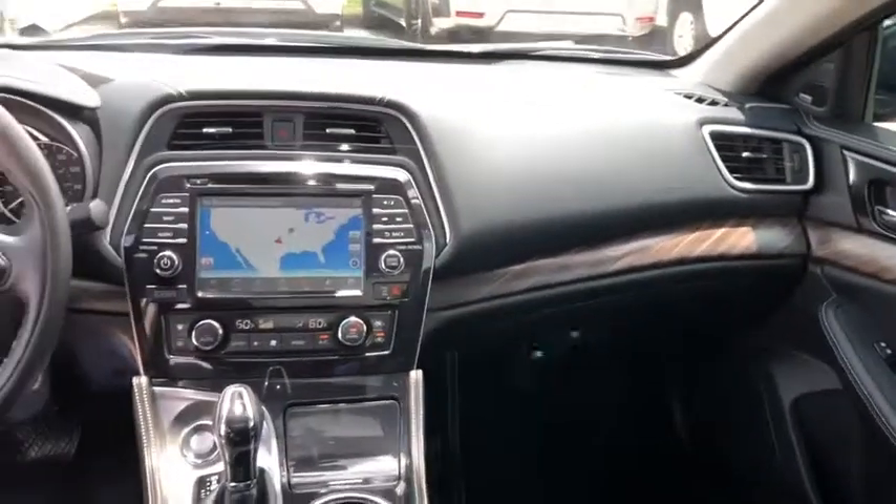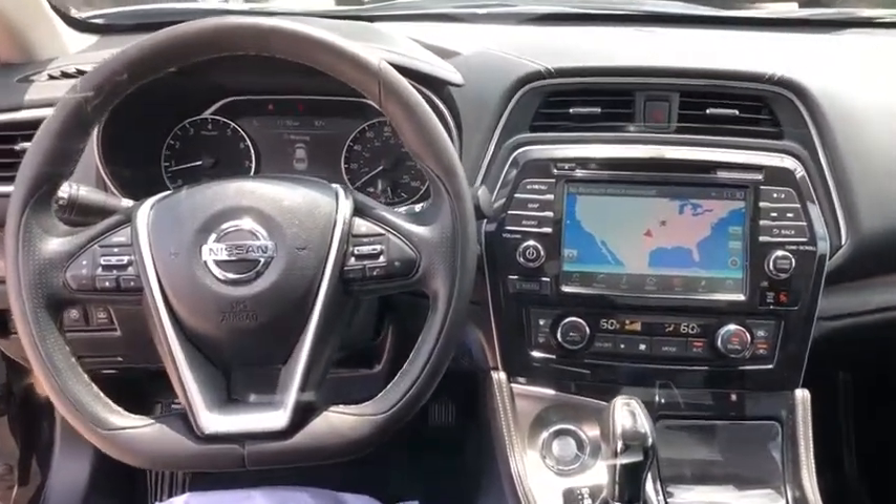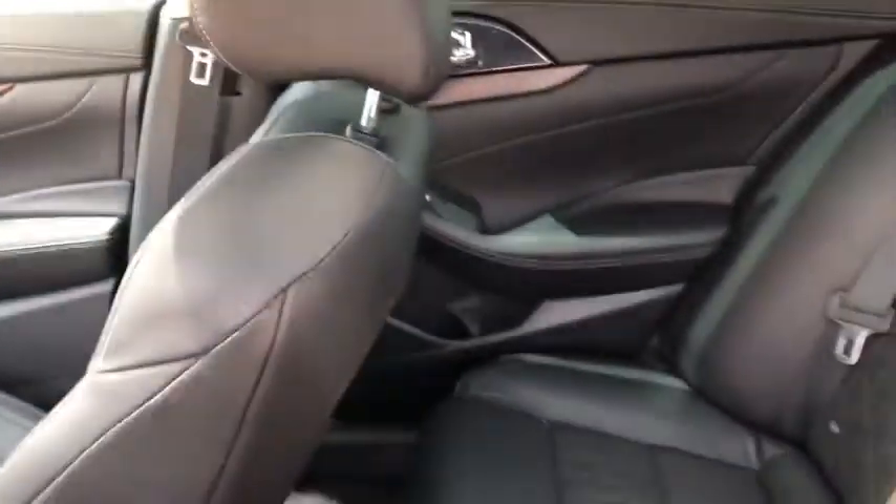Dual airbags, power steering, HomeLink garage door opener, four-wheel disc brakes, cruise control, rear window defroster, CD player, electronic stability control.